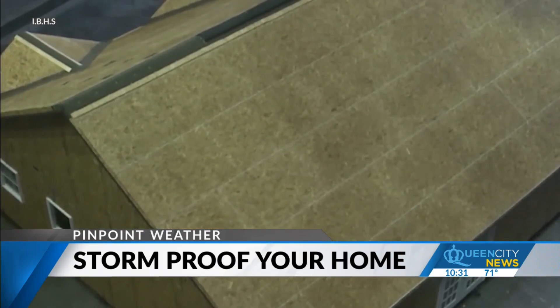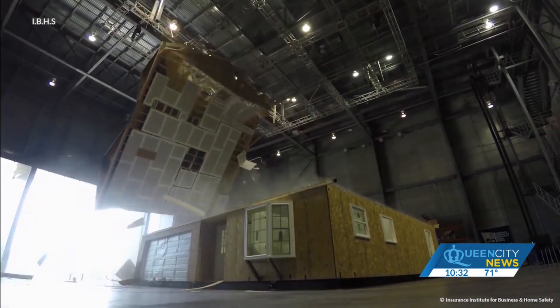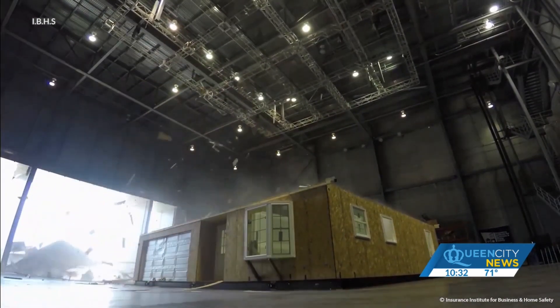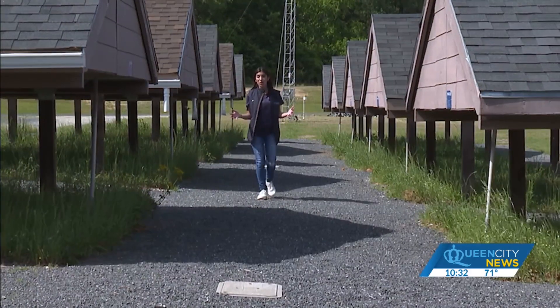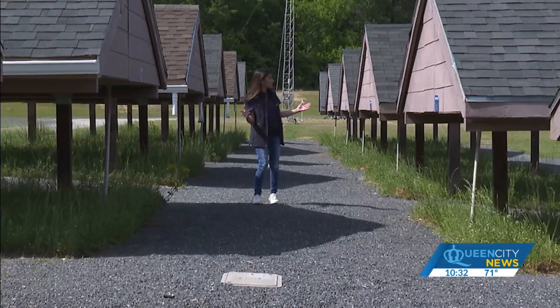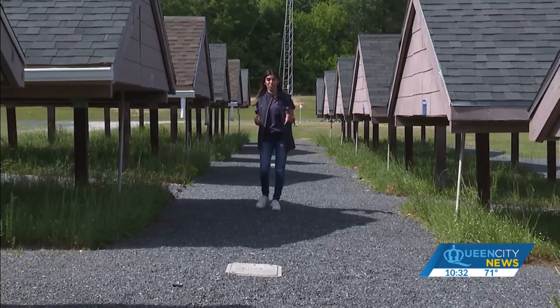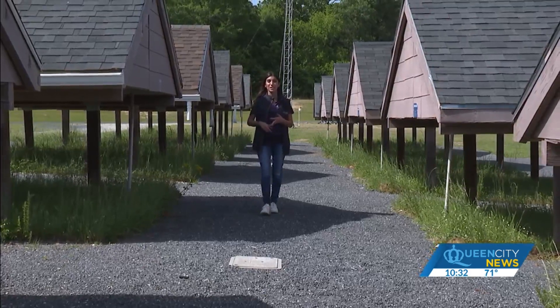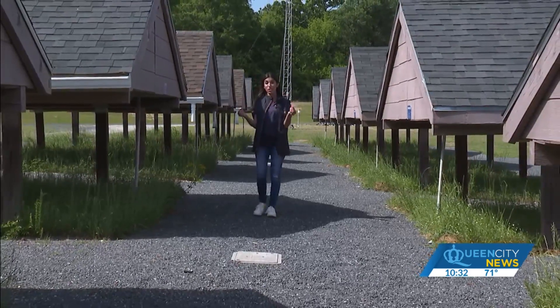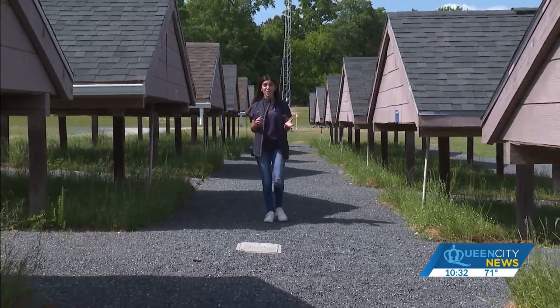Another point of entry for damage is the roof — often the first line of defense for any home. But not every home is brand new. We're standing in the roof aging farm, where dozens of standalone roofs allow shingles to get natural wear and tear from mother nature — whether it's Carolina rain, heat, humidity, or wind — before being taken inside the lab to test how they withstand strong winds and even hail.